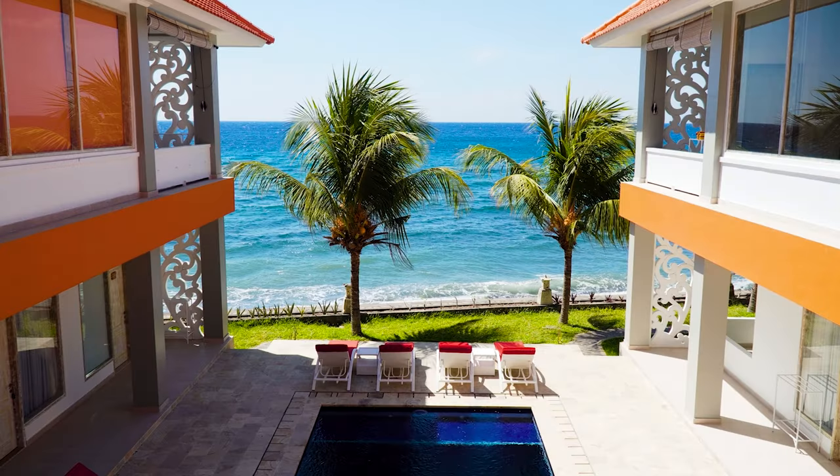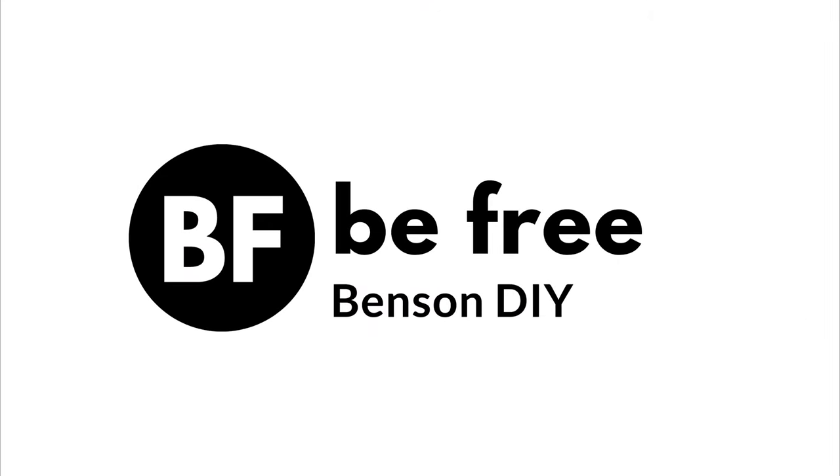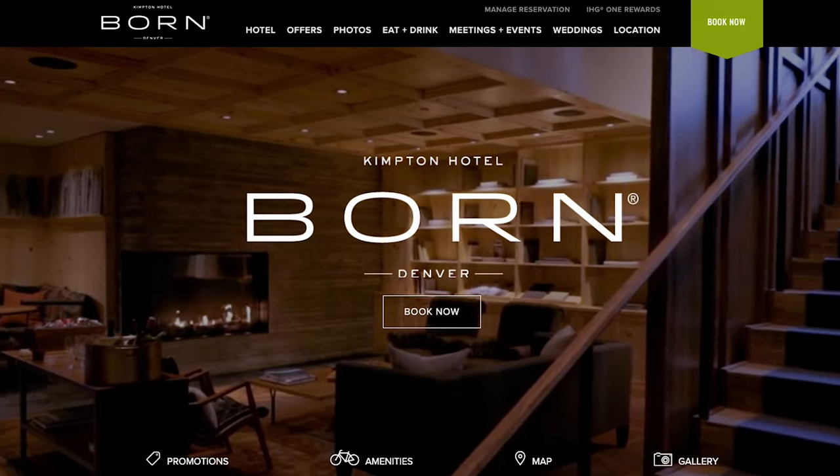We stay in a lot of hotels as we adventure across the United States and overseas, but one question remains: is it worth it to stay in a fancy, more luxurious hotel as opposed to one that's a little less luxurious? We are staying tonight in Denver at a fancier hotel, Kimpton Born, in downtown Denver, and we're going to see if it's worth it to spend the extra money.